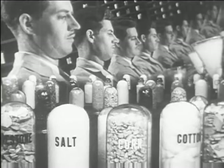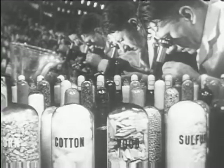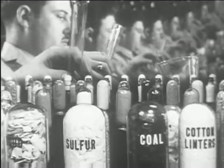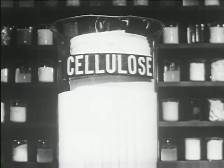And now, let's learn something about how the chemist works in developing new products from familiar materials obtained from familiar places, here and there. Cotton and wood — plantations, vast acres of standing timber. From cotton and wood, chemists obtain cellulose, the fiber structure of practically all plants. From cellulose, chemistry creates an almost endless variety of new and fine things for modern living.